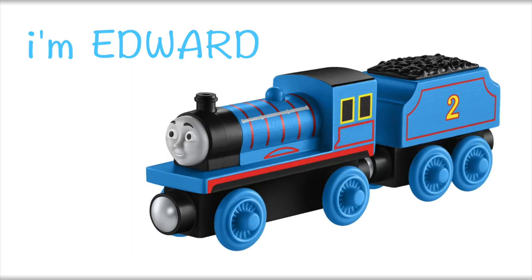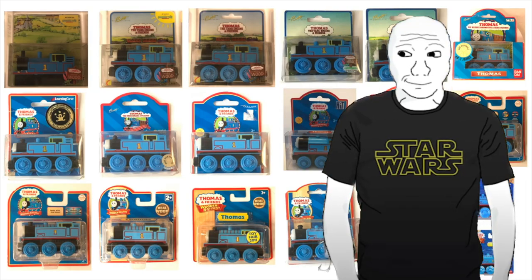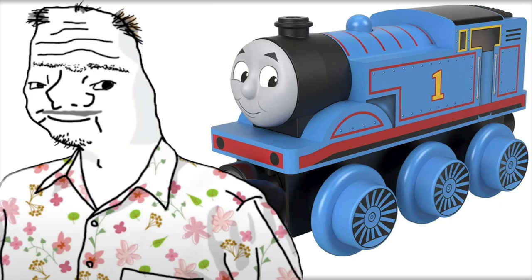Bye, said Edward. Bye, said Henry. Hi, said Mr. Jolly. I wonder how long this Thomas Wood thing will last, said me. Remember Thomas Wooden Railway? Yep, said Mattel. Does anybody know how to bring this back without admitting we failed? Let's change the face! Let's change the wheels! Let's just change every stu—